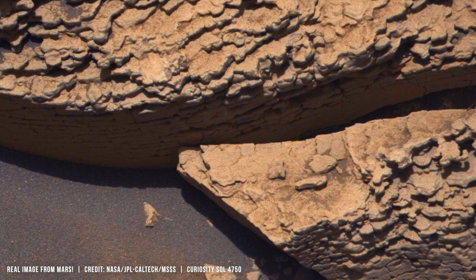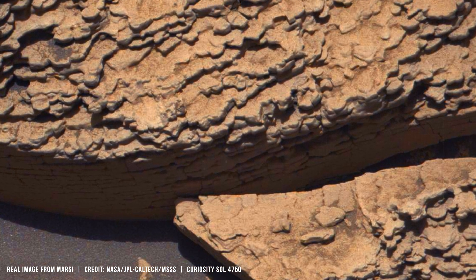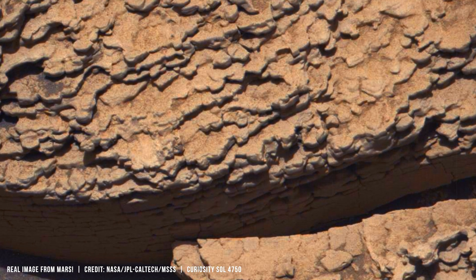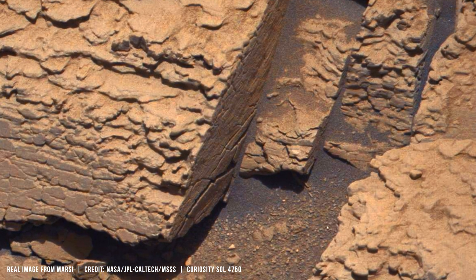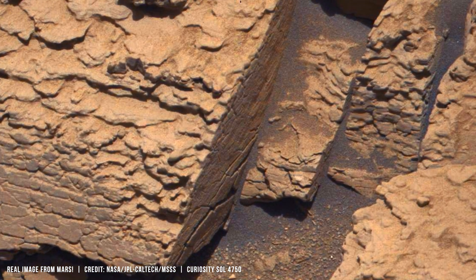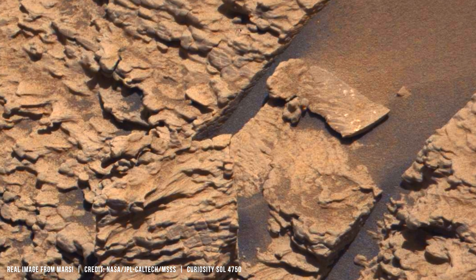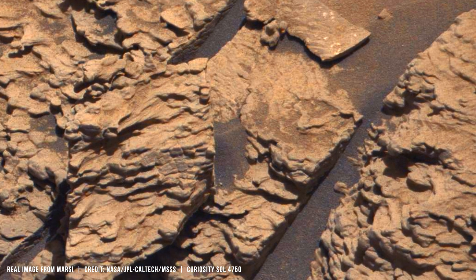Mars becomes readable only at that scale. That perspective mattered on the lower slopes of Mount Sharp. The rocks you see on the screen are dominated by calcium sulfate minerals such as gypsum.